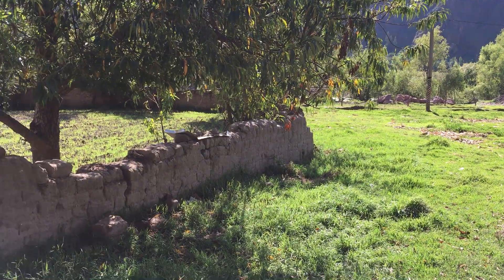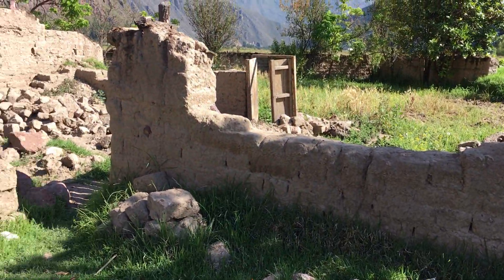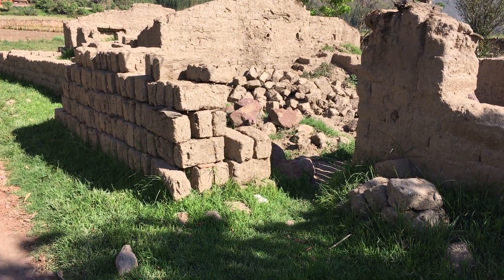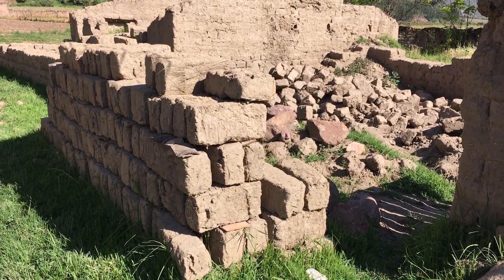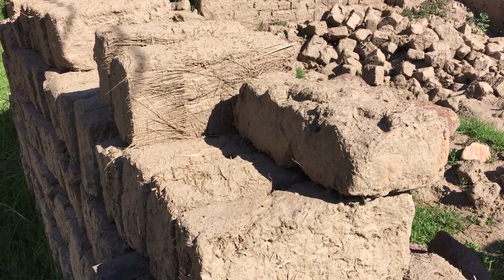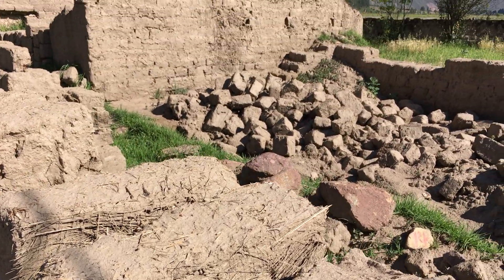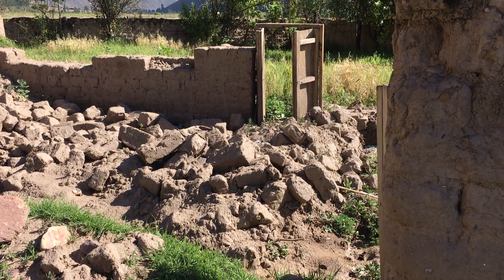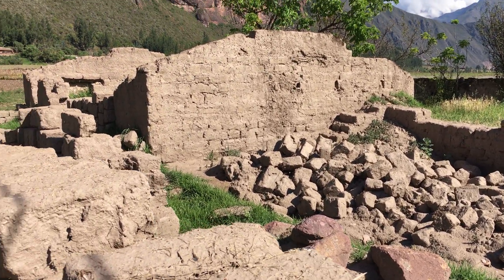It looks like we've got some remnants of some older buildings here, made out of — well, it looked like what the Israelites built — things out of mud and straw. It looks like somebody started this thing and never finished it, and then the rain came along and kind of washed it away.